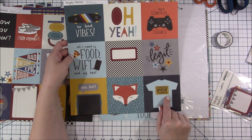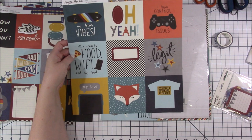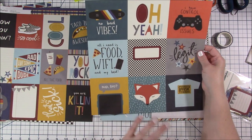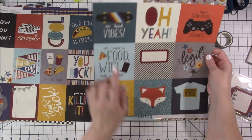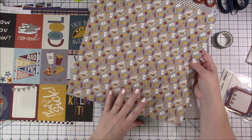One sticker says 'warning: official teenager' — yes! My boys are great but they've got teenage attitudes at times, and if you have teenagers you'll know exactly what I'm talking about. The 'sup bro' is pretty good. 'All I need is food, wifi, and my bed.' This is a great collection. And then there's pizza, drinks, and tacos — a lot of fun.